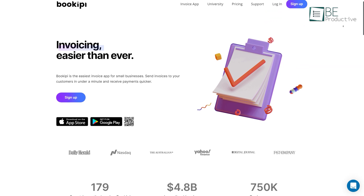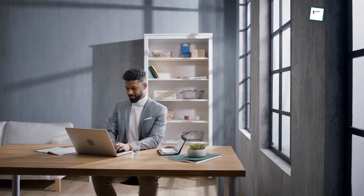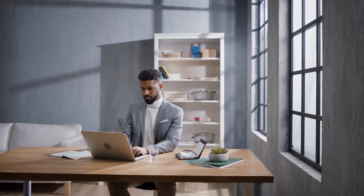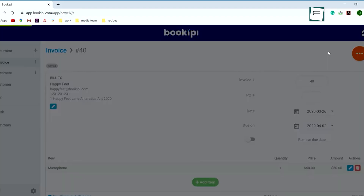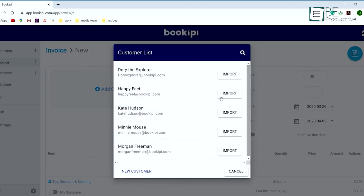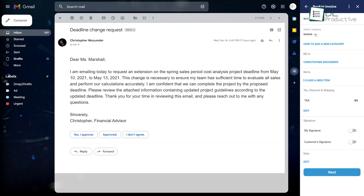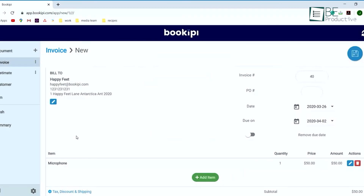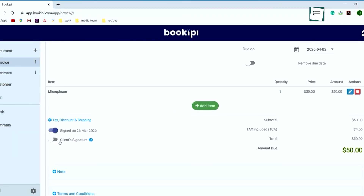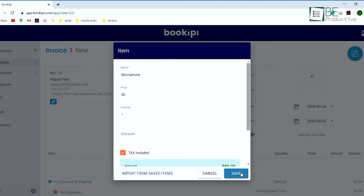Now, moving on to the last extension on our list, we have Bookipy, a Gmail add-on that can manage your finances and invoices in an easier way. This add-on is an excellent solution for entrepreneurs, freelancers, and small businesses, as it provides all financial information in one place. Using this tool, you can make and send professional invoices, and it also notifies you when your client opens the invoice. You can ask for your client's signature on the invoice and send automatic overdue reminders to your clients as well. Basically, this tool is an easy, fast, and intuitive way to create and manage all the invoices.